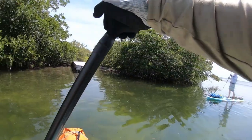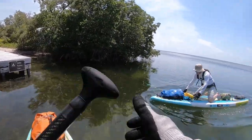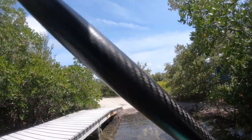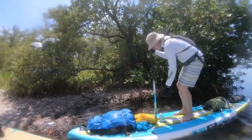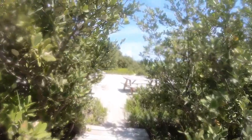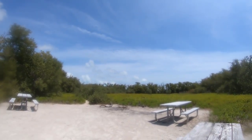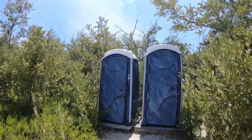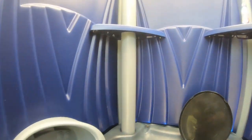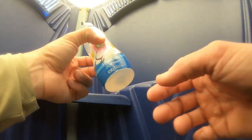Made it! Record time. So this is Little Rabbit Key — one of only a few places you can actually camp in Everglades National Park out here on the water. There's a little boardwalk so I don't have to get my feet wet. Nice little clearing out here, even got a port-a-potty. What do we got in here — Wizard room mist, to freshen it up? Hawaiian retreat. Luxury.